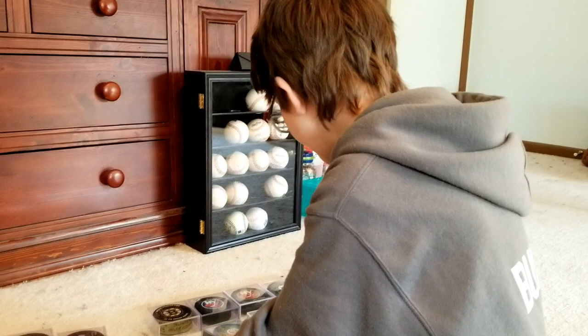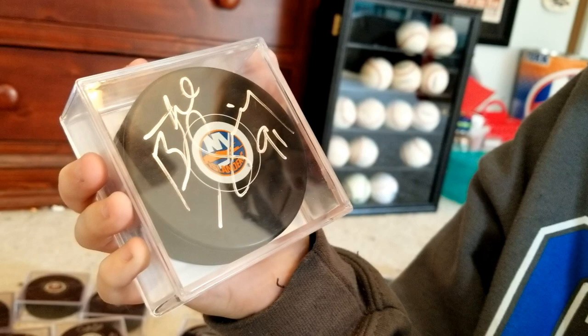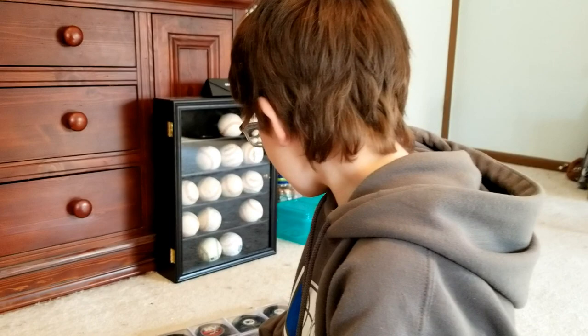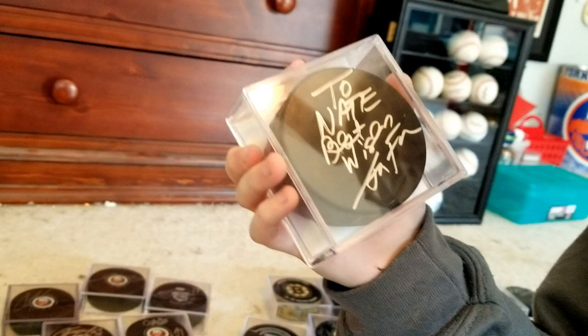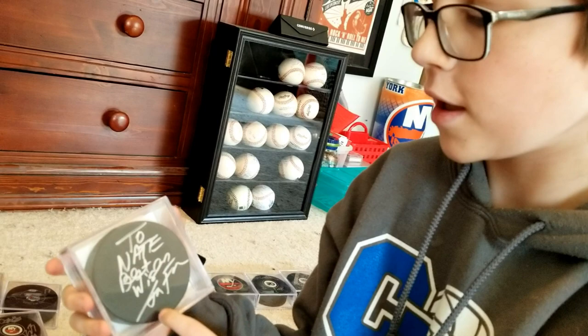Here we have Butch Goring — I got this at an Islanders game a few years ago when they retired his jersey number. Now here we have Stan Fischler, the famous MSG announcer. I got this at a signing in Spring Lake — he wrote a nice inscription on it.